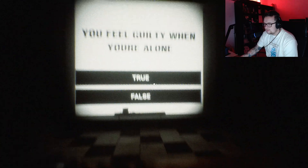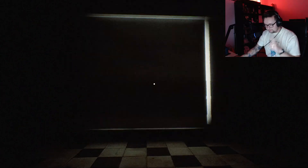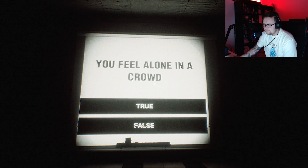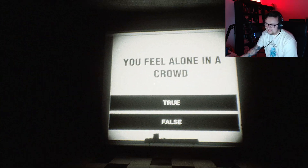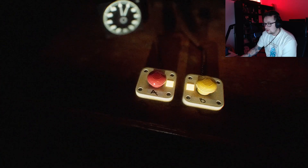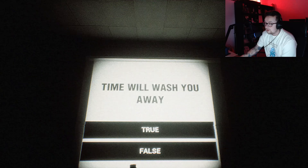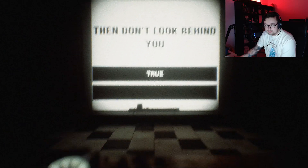You feel guilty when you're alone. No. Then why are you here? I'm making a video. You feel alone in a crowd — that is a question. I never feel alone with you guys. I feel very alone. I feel alone in a crowd if I was on my own; if I was with someone then no. You are alone. Like right now. At this current moment. Sure. Don't be outside. Time will wash you away. Time is the healer. Then don't look behind you. Okay, I won't, mister.